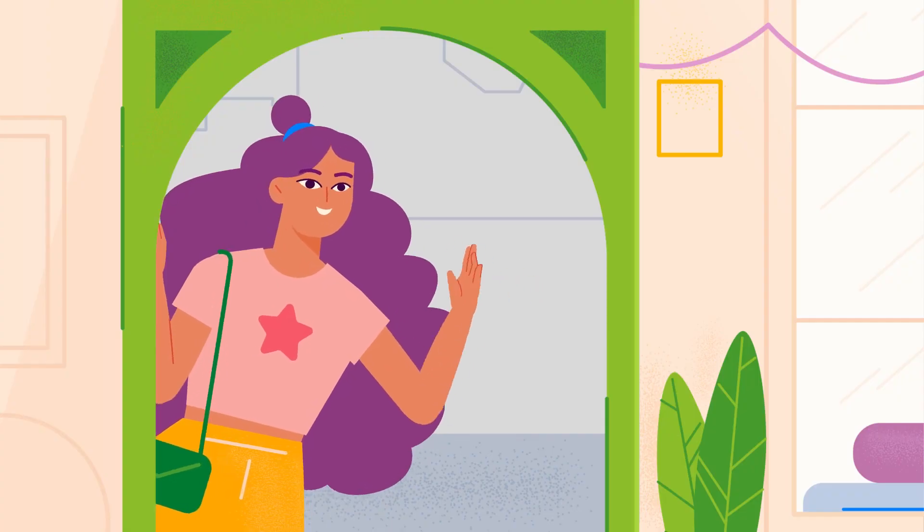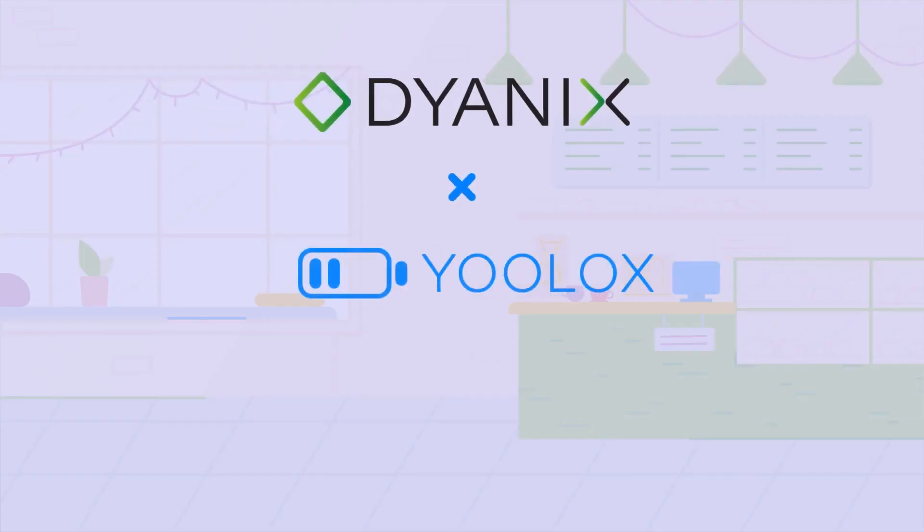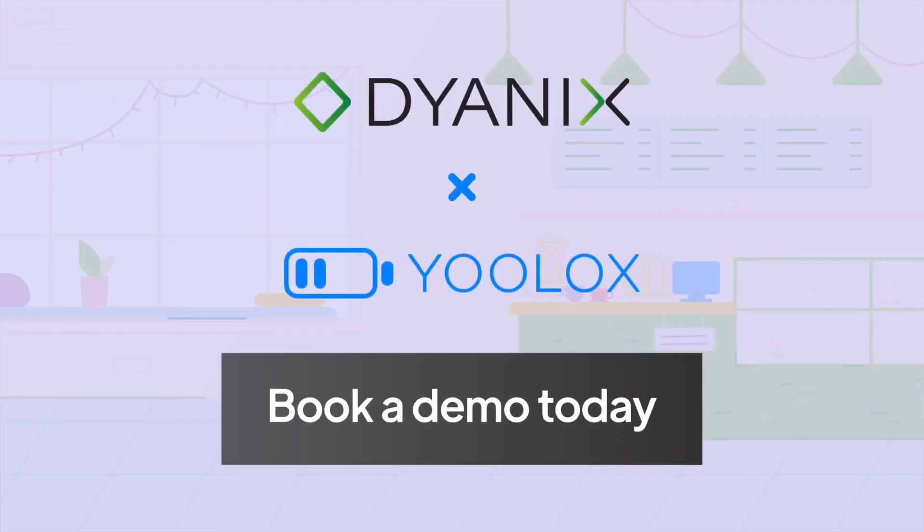The customer has left the building, but we have a feeling she'll be back soon. Ulocks, delivered by Dianyx. Book a demo today.